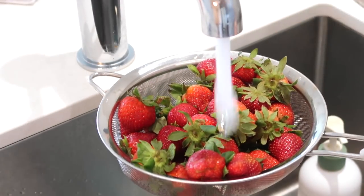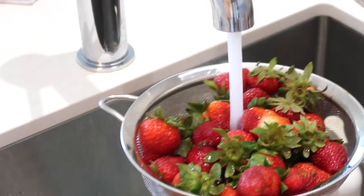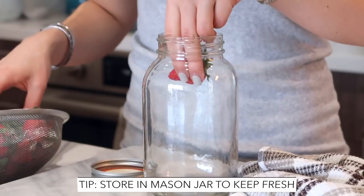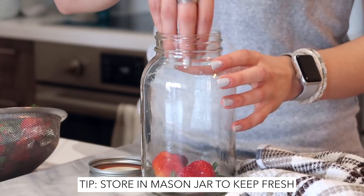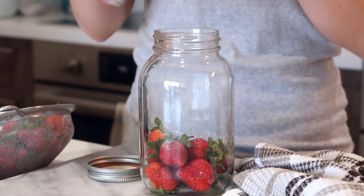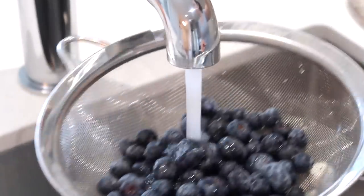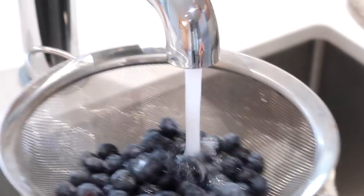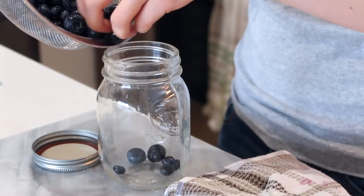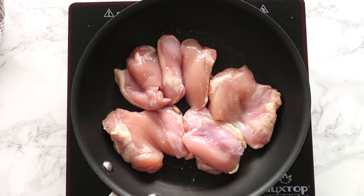Another thing I like to prep are berries. I tend to buy them organic because they're part of the dirty dozen — specifically strawberries are one of the most heavily sprayed. I store them in a mason jar, and I find they keep a lot longer that way. I've kept berries for three weeks at supreme freshness, not moldy at all, just in a mason jar.